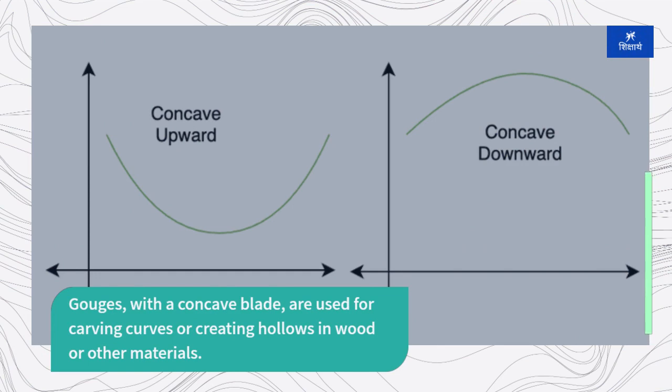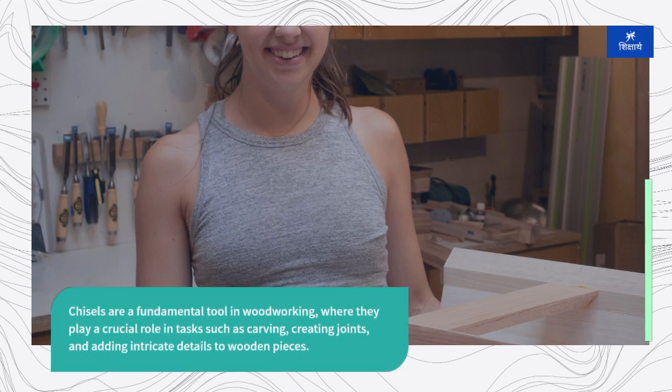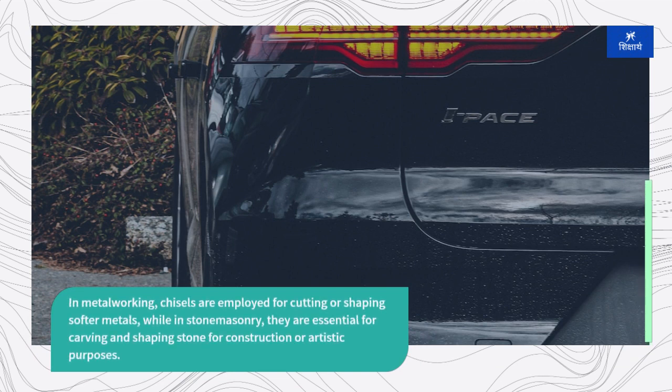Chisels are a fundamental tool in woodworking, where they play a crucial role in tasks such as carving, creating joints, and adding intricate details to wooden pieces. In metalworking, chisels are employed for cutting or shaping softer metals, while in stone masonry they are essential for carving and shaping stone for construction or artistic purposes.